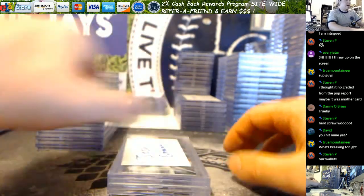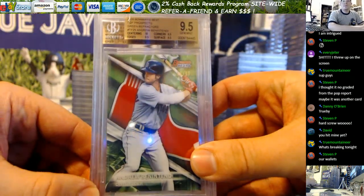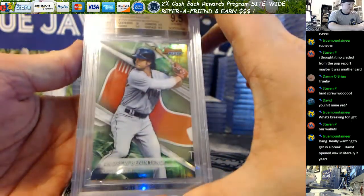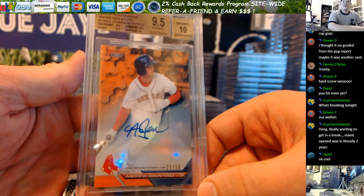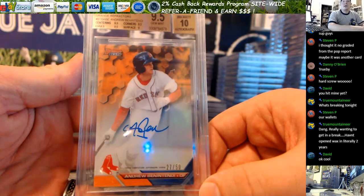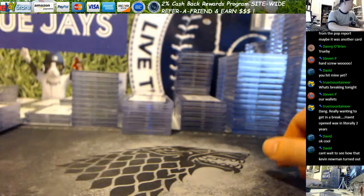Josh G, you had a Benny Green Prospect refractor that gemmed — 58 out of 99. And then your Benintendi orange auto gemmed as well. Gorgeous, 9 fives. Truby, I've got a ton of stuff in stock, man. I got football too — I know that's up your alley.